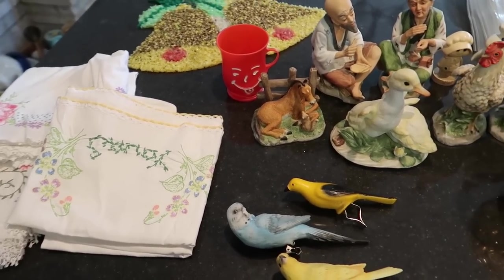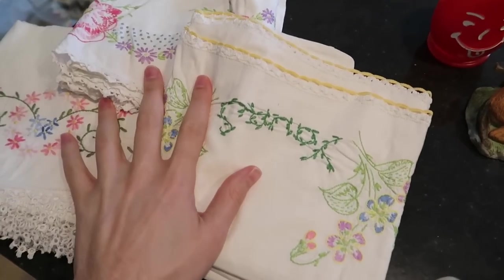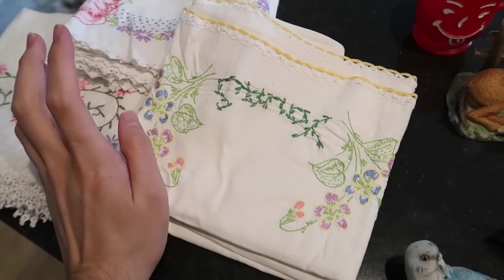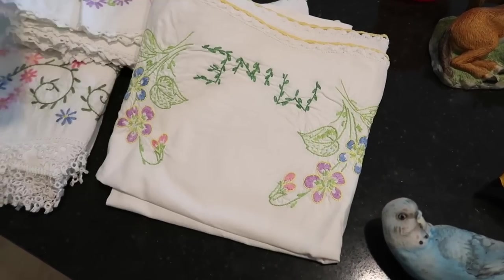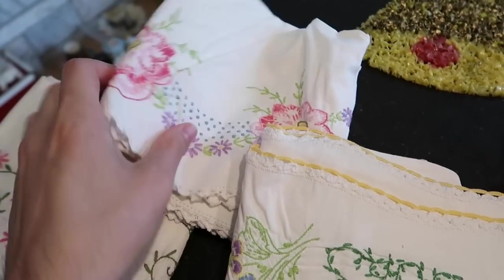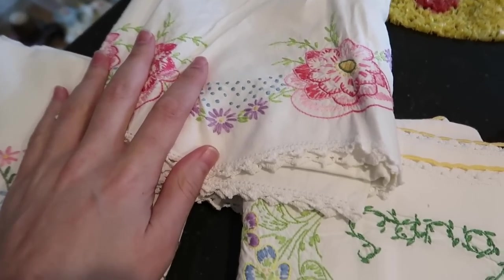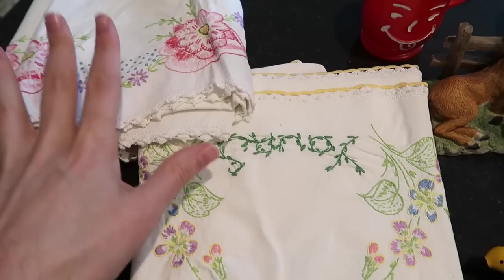We're back with round two — I've got the countertop filled again. More pillowcases — I did really well with those. We have a set here with flowers, about a $12 set, and then another very similar set, another $12.